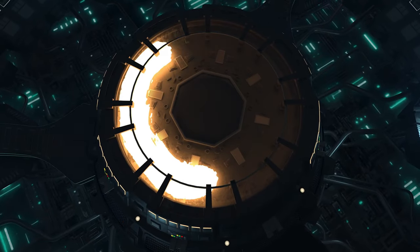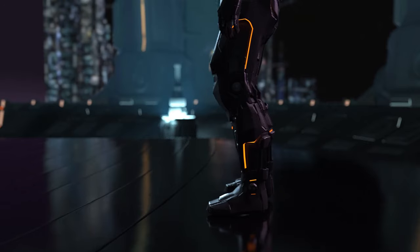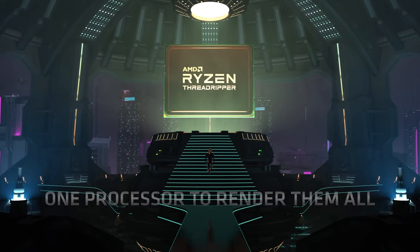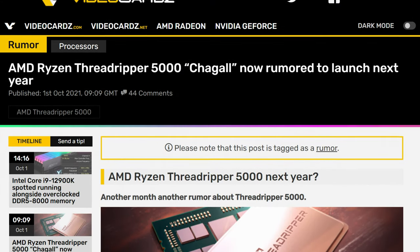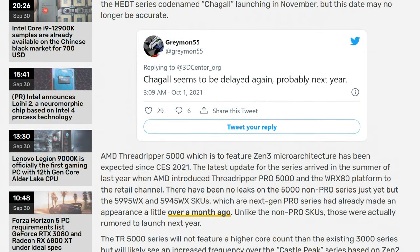Next up, we got some AMD news, and unfortunately it's not great. If you were waiting for their beastly Threadripper lineup to come out this year, looks like you're out of luck. Chagall — that's the codename for the next generation Threadripper — was rumored to launch in November of this year, but now it seems to have been delayed again, at least according to Twitter leaker extraordinaire Greymon55. Personally, it doesn't surprise me. AMD also has their Zen 3 Plus chips to show off, and it seems like the market and investors are more interested in how the 3D vCache performs than how Zen 3 Threadripper does. How many of you are interested in Threadripper's next generation? Let me know down below.